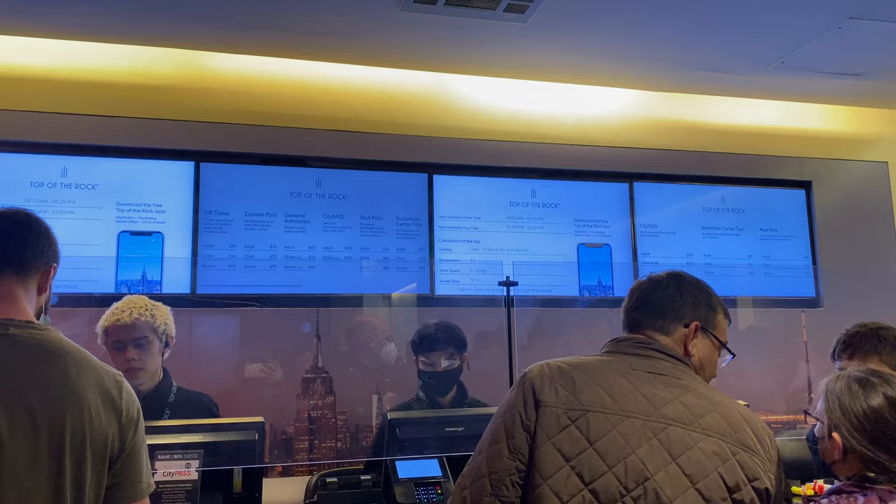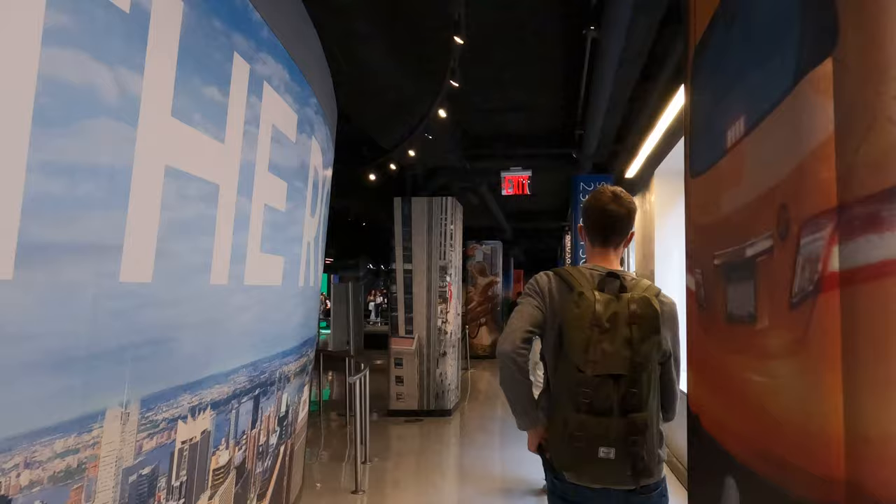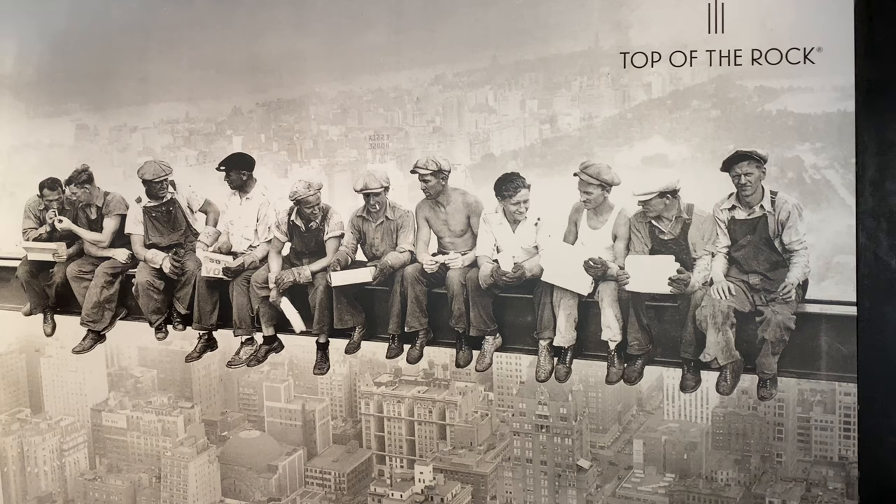After getting your tickets in person or online and then heading through security, you'll head through some exhibits. You'll then get on an elevator ride that takes only 42 seconds to ascend to the 67th floor.